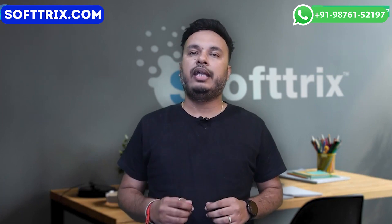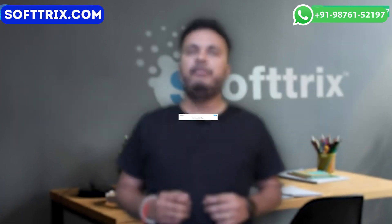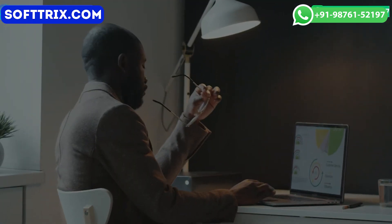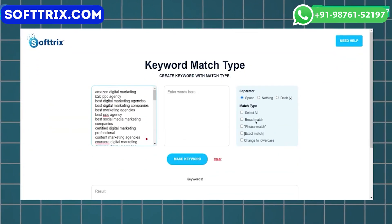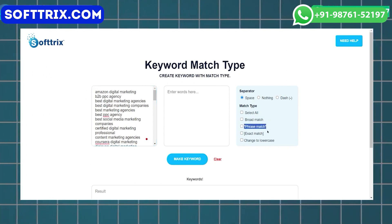In that tutorial video, we discuss the keyword match type tool. Have you ever encountered challenges while making bulk changes to the keyword match type? If so, you will find this tool incredibly valuable. It simplifies the process of automatically changing the match type of all your keywords to options like phrase and exact match type.